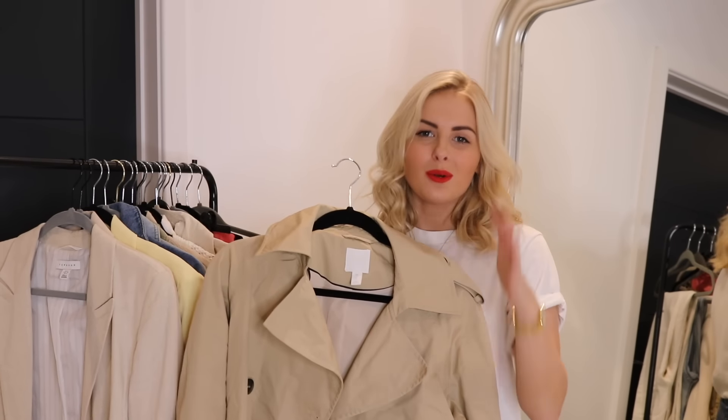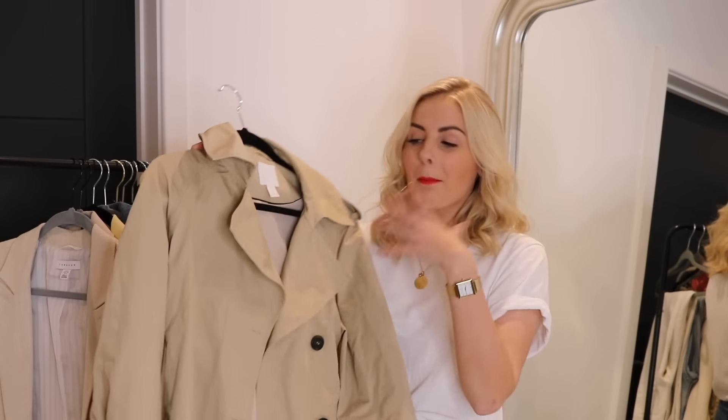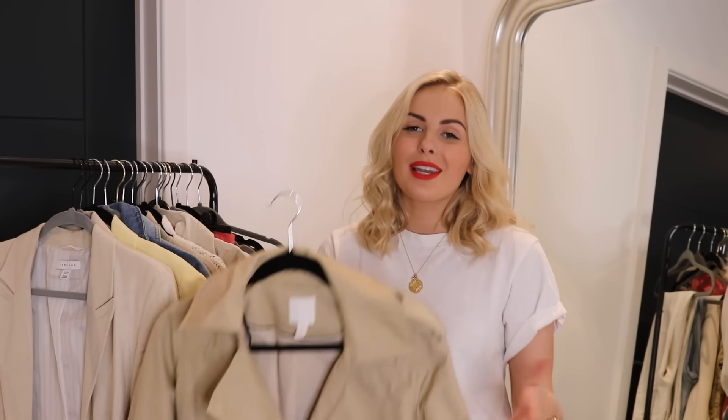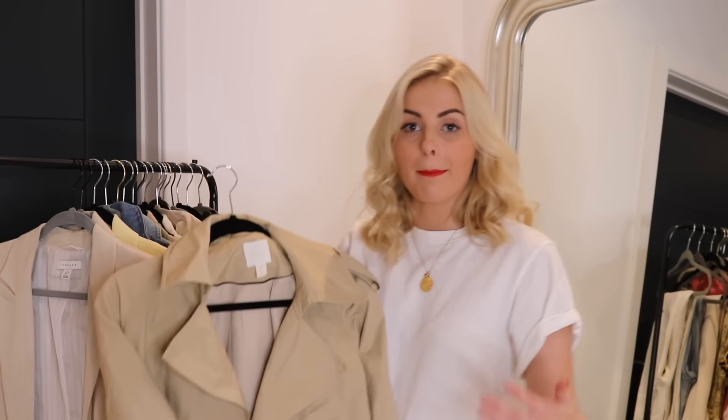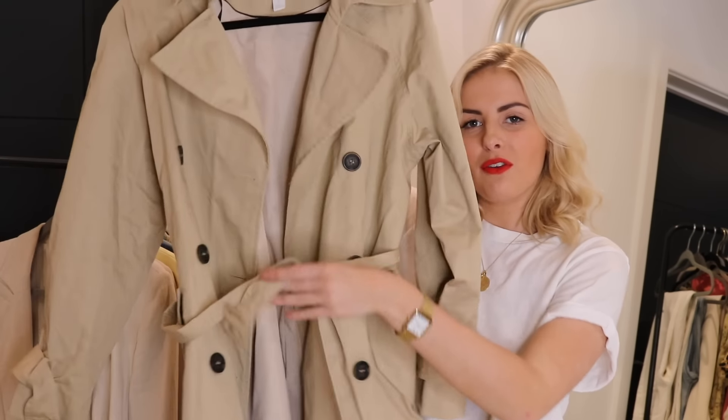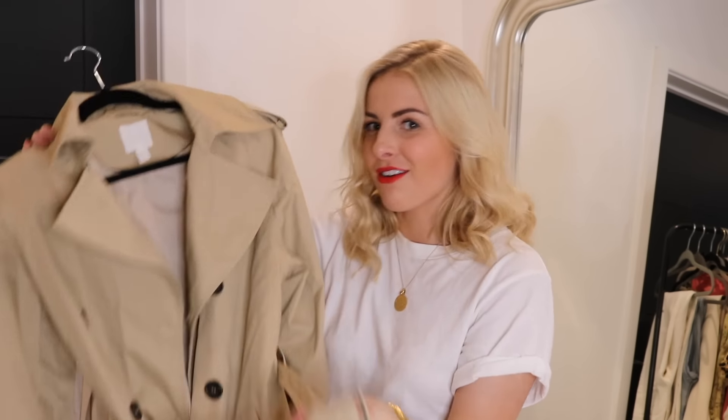This season trench coats seem to be very on trend as well. I've seen them in so many different styles and colours, which is really cool — you can take a very classic piece and make it more trend-led. For example, I've seen some in dusky pinks, khakis, or dusky green. This one is from H&M, it's the classic length hitting around mid-calf, and it's got nice tie detailing around the sleeves and waist — which trench coats are famous for.